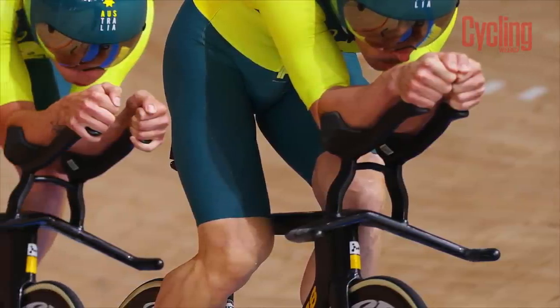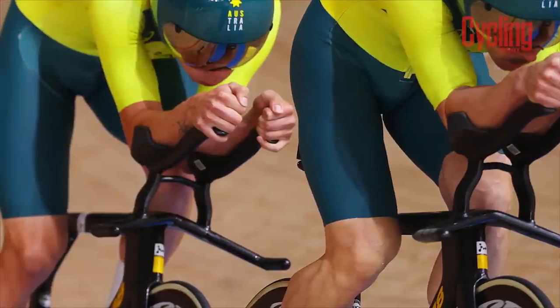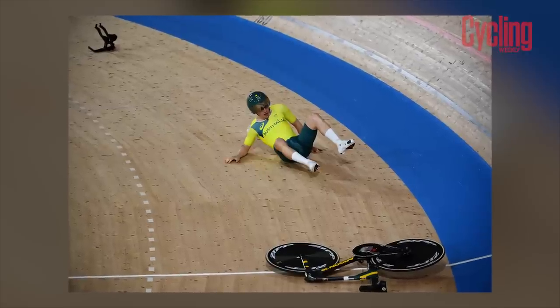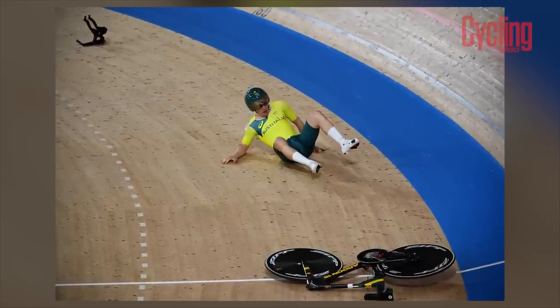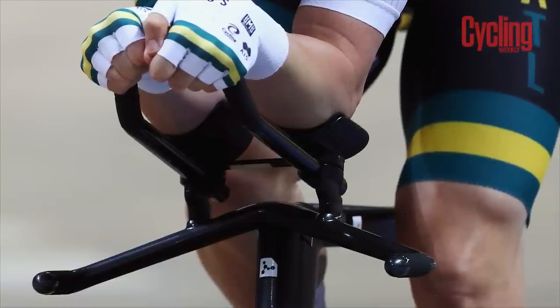When you think how many 3D-printed parts have been used across all Olympic track bikes, there are going to be a lot of them — and we're focusing on one failure. That doesn't mean 3D parts are categorically a problem; they're just potentially more open to issues if standards aren't correctly set up.